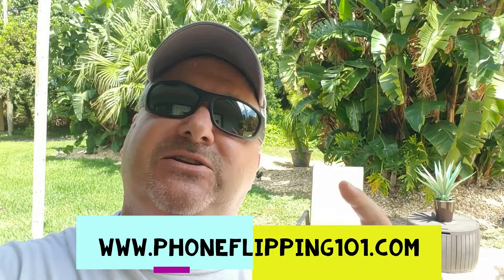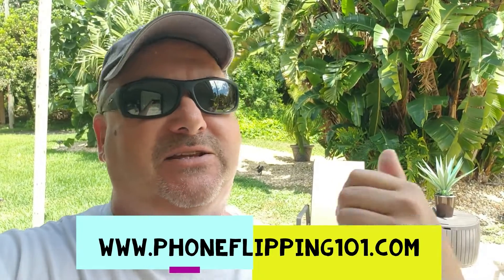I also want to remind you to check out my free phone flipping mini course. It's tons of information for new and experienced people — lots of videos in there to get you started. Just go to www.phoneflipping101.com and, as always, keep hustling. Let's start the video.